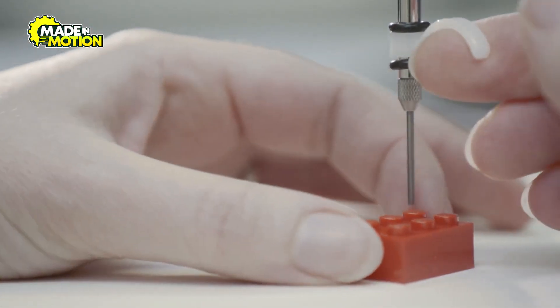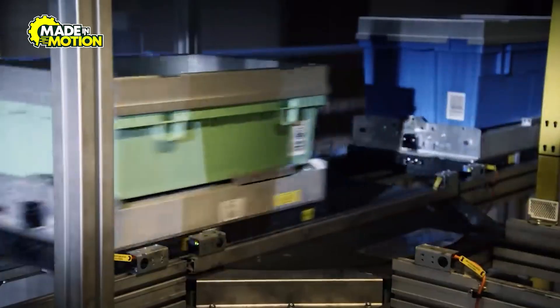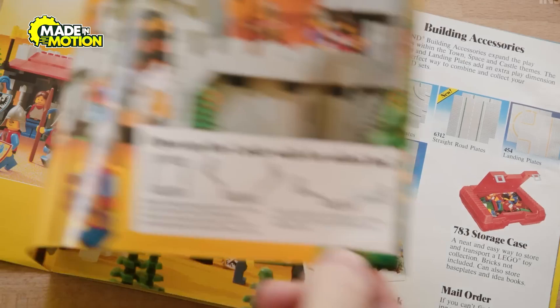Quality control doesn't stop at the bricks themselves. Lego also tests its final sets to ensure every piece fits together perfectly, bringing the designer's vision to life.